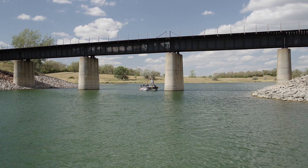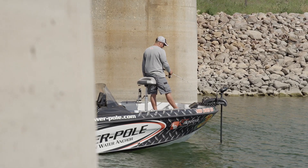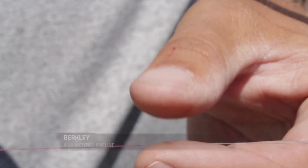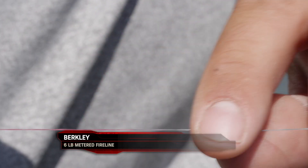Out on Lake Oahe like we are here, some of these bridges are in 110 feet of water, and guys are catching fish 30 to 40 feet down. Now I can always know I'm in that strike zone — if I want to get that bait 40 feet down, I let four high-vis colors out and I know I'm right where I need to be, and I start catching fish.